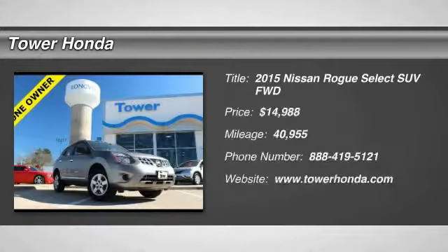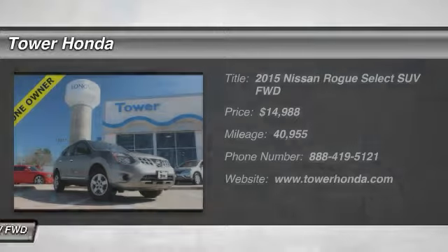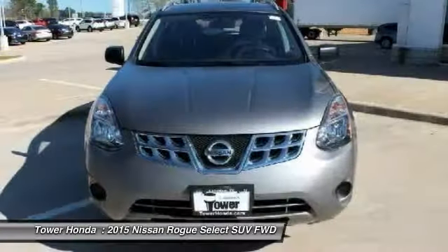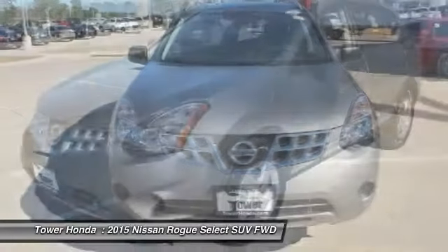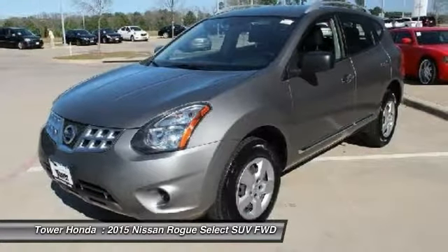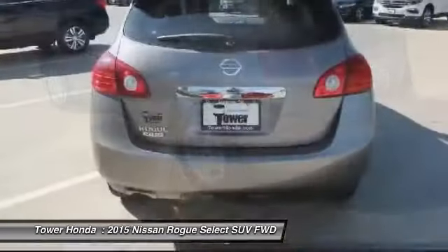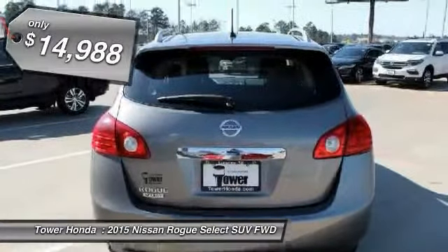2015 Rogue. The stylish Rogue gets 27 miles per gallon and still boasts nearly 58 cubic feet of cargo space. With a five-star side impact safety rating and intuitive all-wheel drive for confident handling, the Rogue is more than you expect and everything you deserve, and is priced below $15,000.